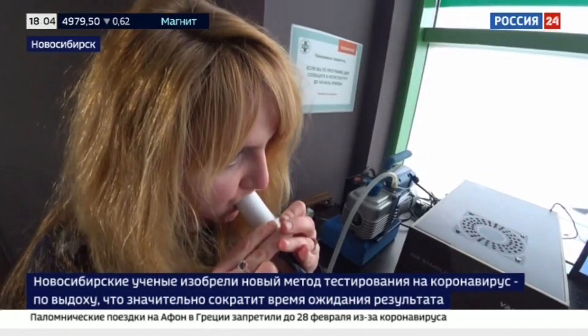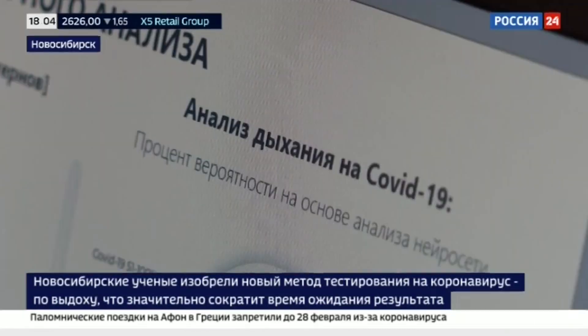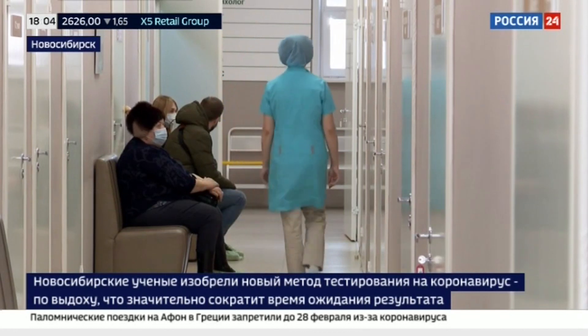The exhalation of a person is a complex air mixture containing 750 volatile compounds. Gas levels are changing in sick people.